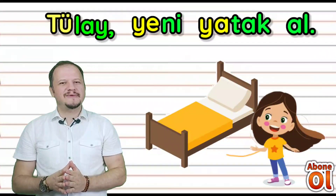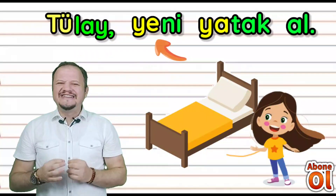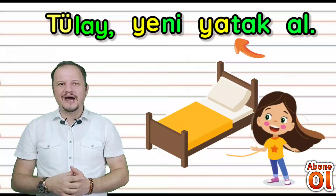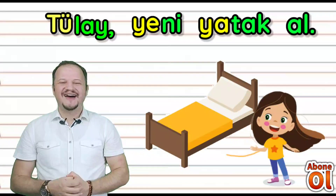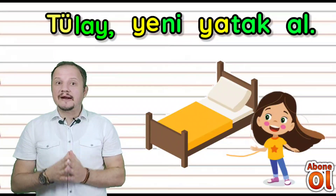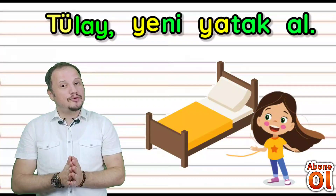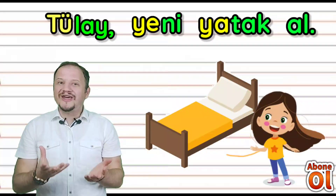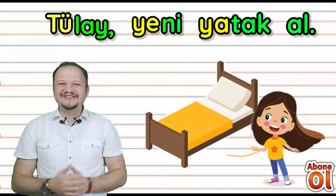Ve son cümlemiz: Tülay — yeni yatak al. Tülay, yeni yatak al. Sizler de videomuzu geri sararak tekrardan bu cümleleri okuyabilirsiniz. Veya bir büyüğünüzün yardımıyla o okuyabilir, siz de bakmadan yazabilirsiniz çocuklar.